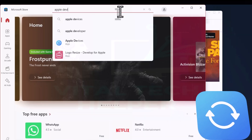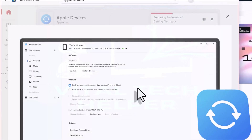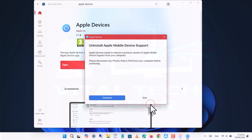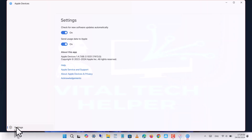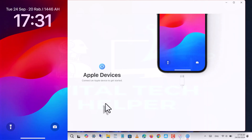First, download the Apple Devices app from the Microsoft Store if you don't already have it. Open the app, connect your device, trust the connection, and enter your passcode when prompted. Then click Trust on both your device and the PC.